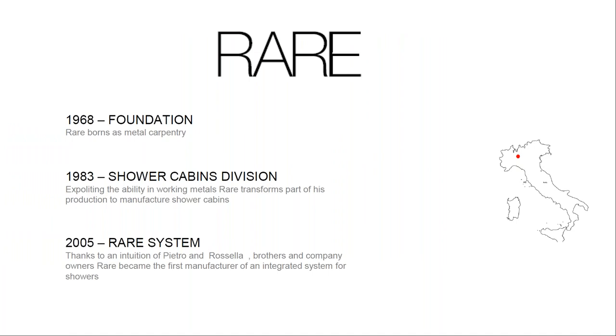RARA came from a history of metal machining and has been producing shower cabins for 40 years. However, over the last 15 years RARA has been mainly about its system — an evolution of the shower idea for the most valuable and prestigious installations, with no comparison in terms of overall quality of finishes, and a dramatic reduction in cost, time, and general construction-related issues.